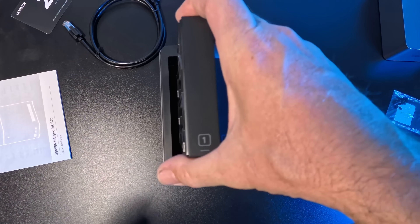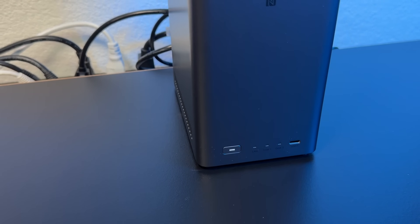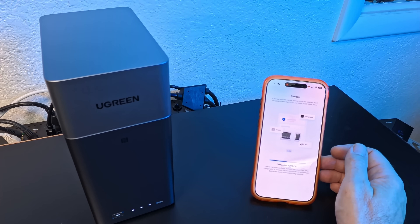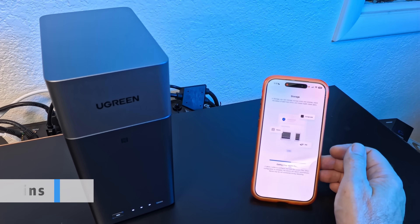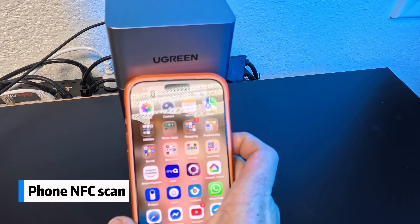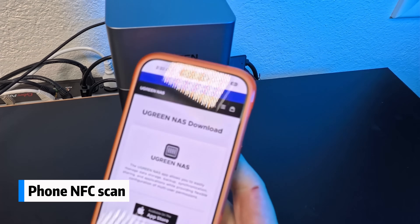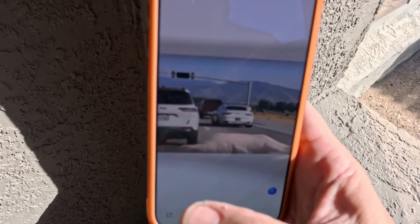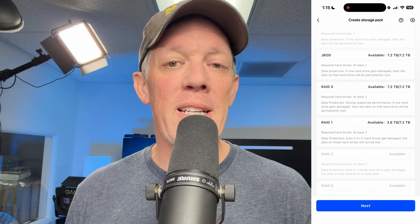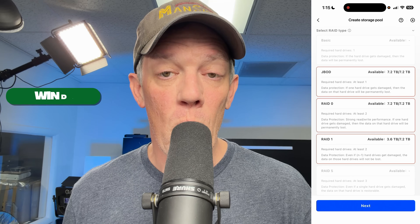Setup is surprisingly simple. You slide in your drives, power it on, and the UGOS Pro system walks you through everything in under about 10 minutes. Tap your phone with NFC and you're instantly linked to your brand new NAS — it is as simple as a tap.